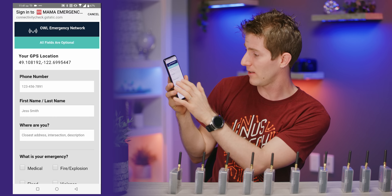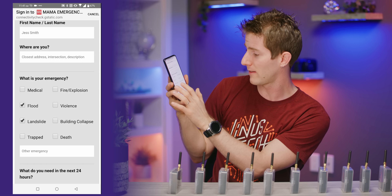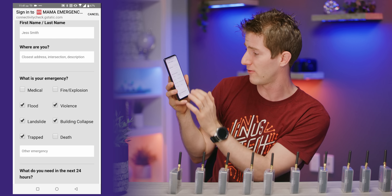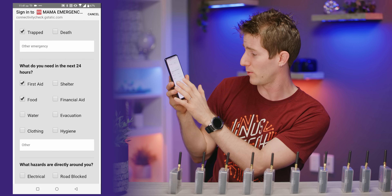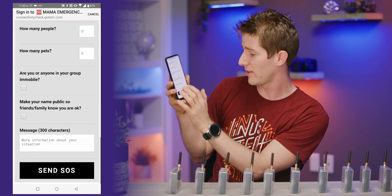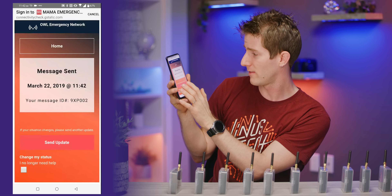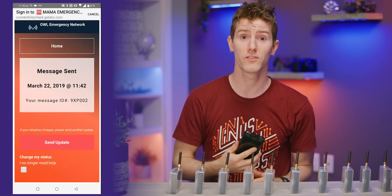I can go ahead and add some details: first name, where are you, what's your emergency — flood, landslide, trapped, building collapse, and violence. It's really bad. We need first aid, food, evacuation, financial aid, hygiene for sure. All kinds of good stuff in here. We go ahead and send our SOS, and we can send updates as well. Pretty cool stuff.